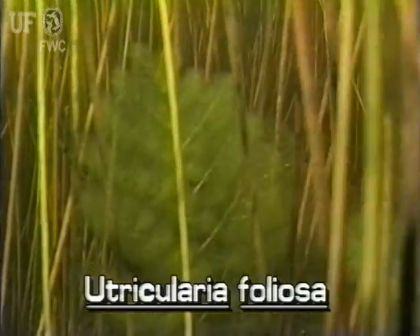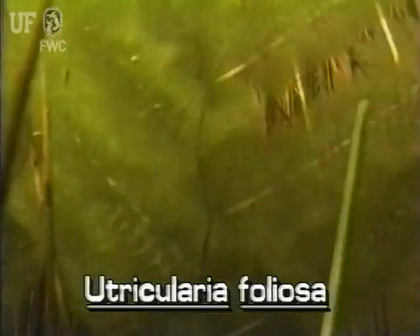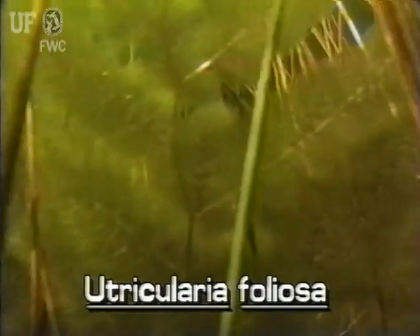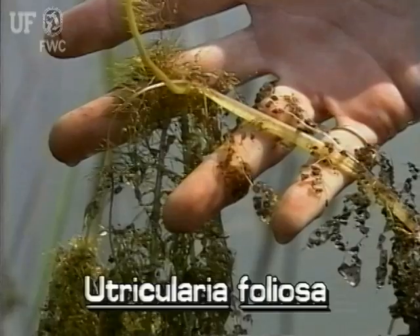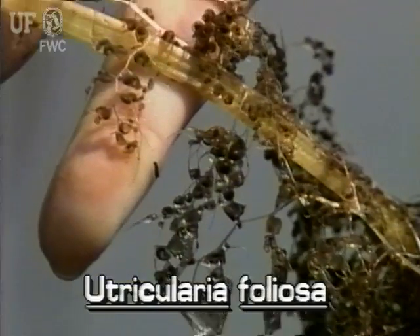Utricularia foliosa is often found only a couple of inches below the water surface; however, it does grow as deep as four feet. This species can be distinguished from other bladderworts in several ways. Its main stem is thick and flattened, rather strap-like and whitish.